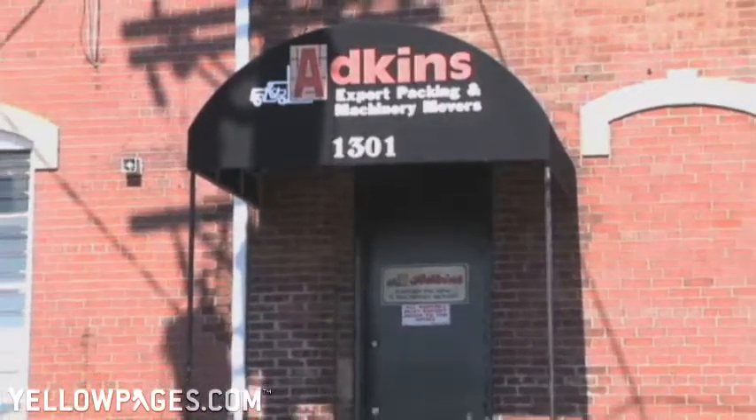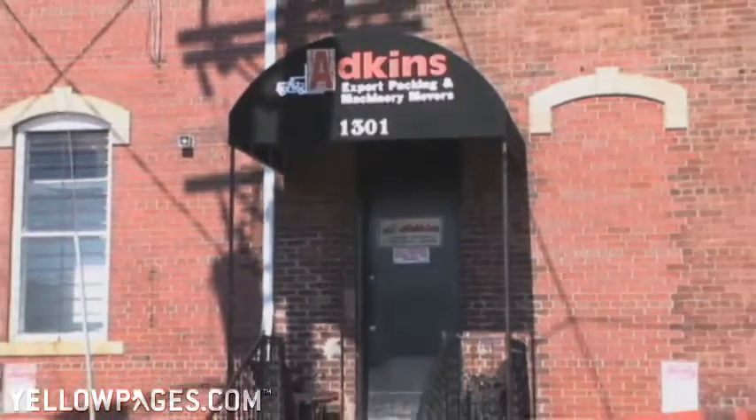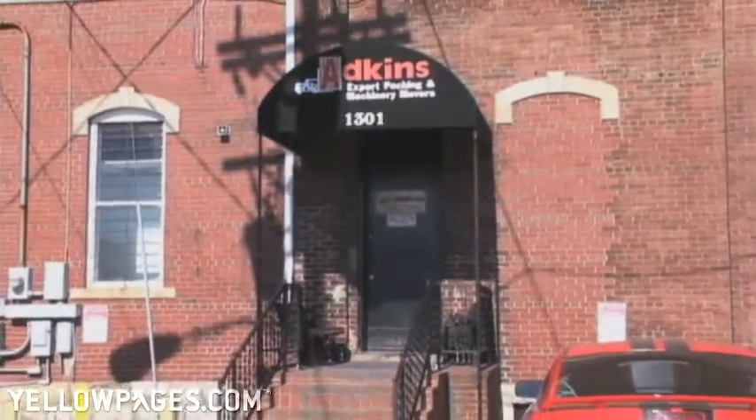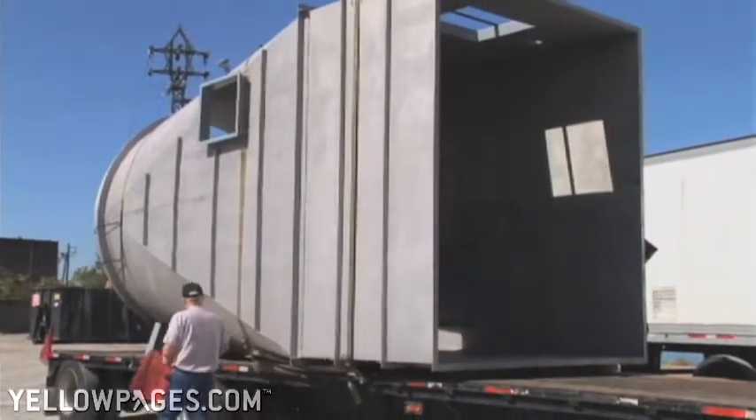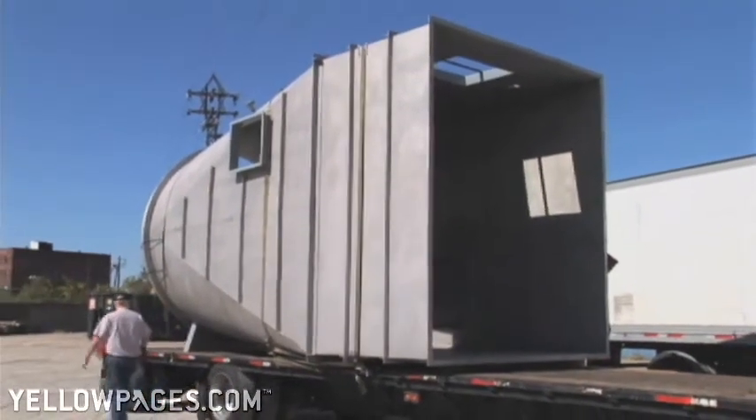I love Adkins Export Packing and Machine Removers because it's a family-owned and operated business, and the camaraderie that we have here as a family atmosphere — and the moving of the machinery, it's a thrill. It's taking someone's pride and joy, something they've spent thousands of dollars for, and making sure that we secure it in the location where they want it, safely and without damaging it.